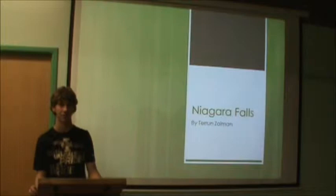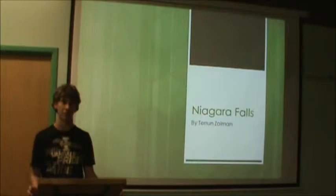Hi, I'm Terrence Olin and I'm doing mine on the Niagara Falls. What has a drop of 167 and 15 people have gone down? That is the Niagara Falls.